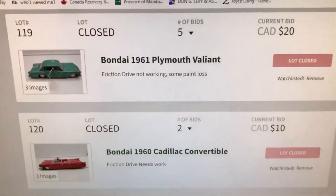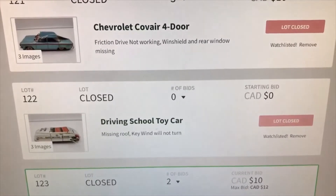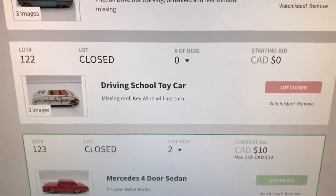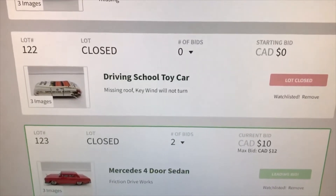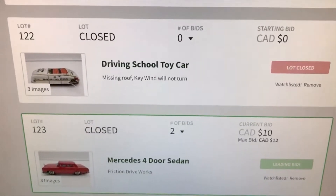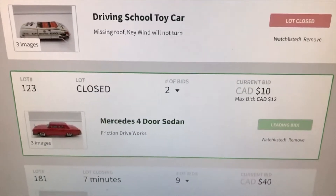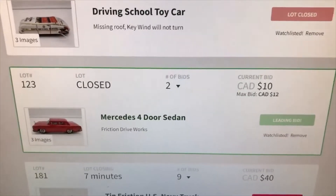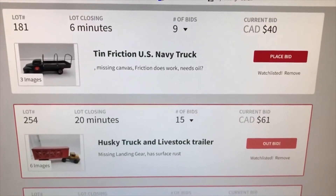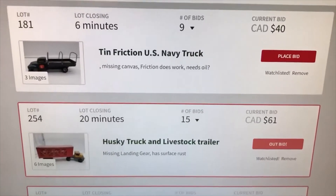They have closed now — looking at 20, 10, and 10. That driving school one closed with no bids. At a live auction if it was a couple bucks I'd bid on it anyway just for parts, put it out for 10 or 15 bucks. But that one's sealed so anyway. I won one item for sure — the Mercedes four-door sedan — so I've got to go pick stuff up.